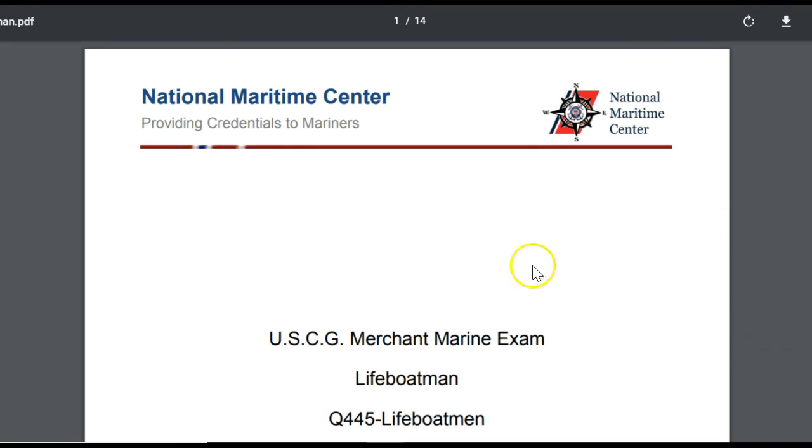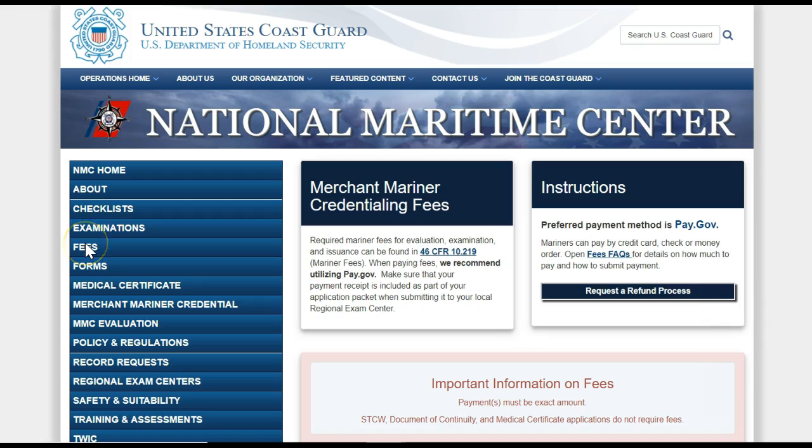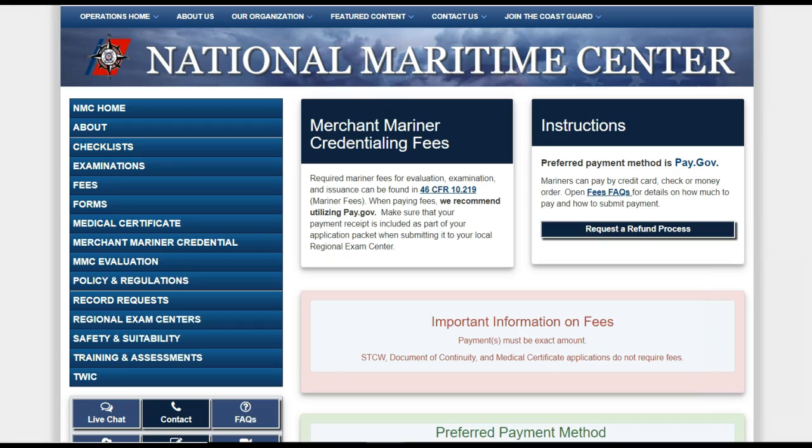Now we will go to the Fees section. This is a brief section that provides instructions for using Pay.gov to pay fees. Whenever you submit an application for a license or rating, you will be required to pay evaluation fees. To save money, you should apply for as much as possible at the same time — you will only be charged one evaluation fee.